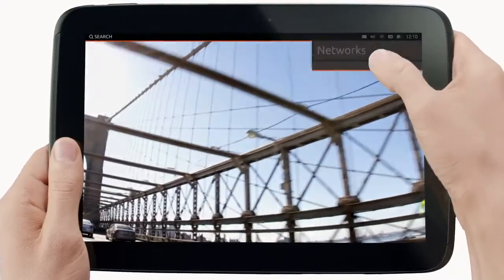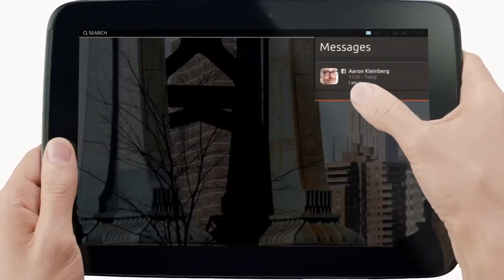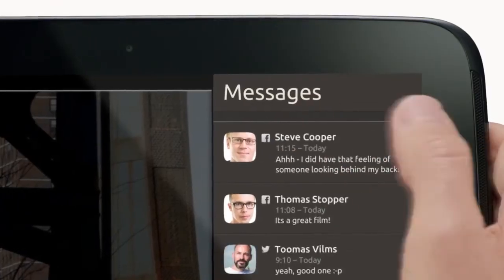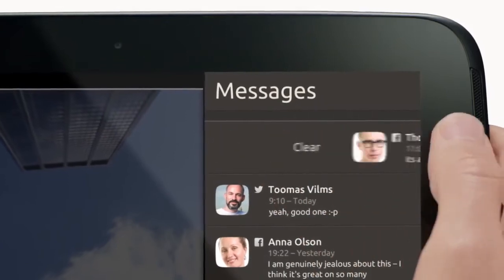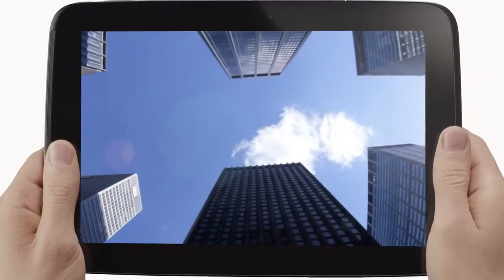Standard Ubuntu settings, notifications and indicators work just as you'd expect without breaking your focus. We have this smooth touch experience, which people love on the phone, here on the tablet as well. So you can connect to Wi-Fi or reply to messages without losing your flow. It's a great way to be social while you enjoy a movie.